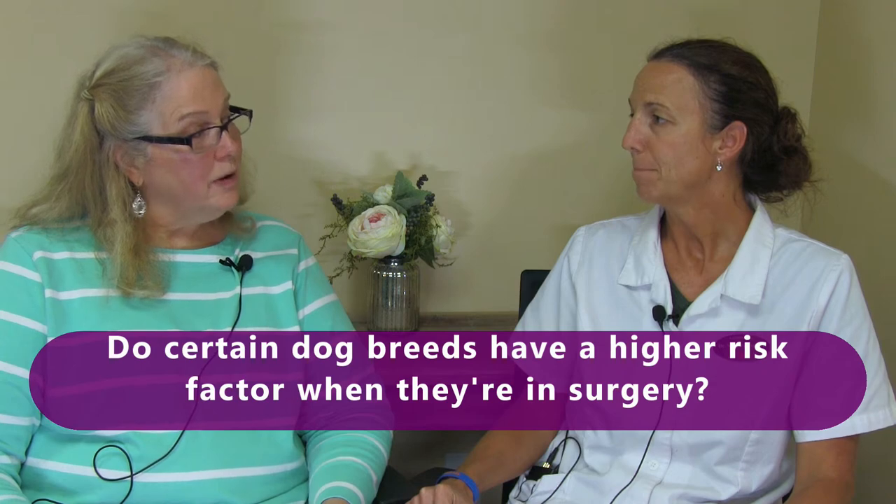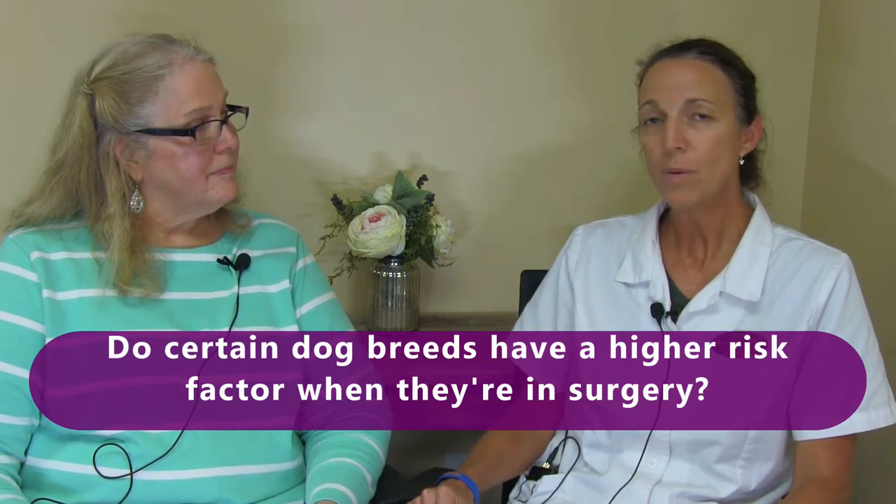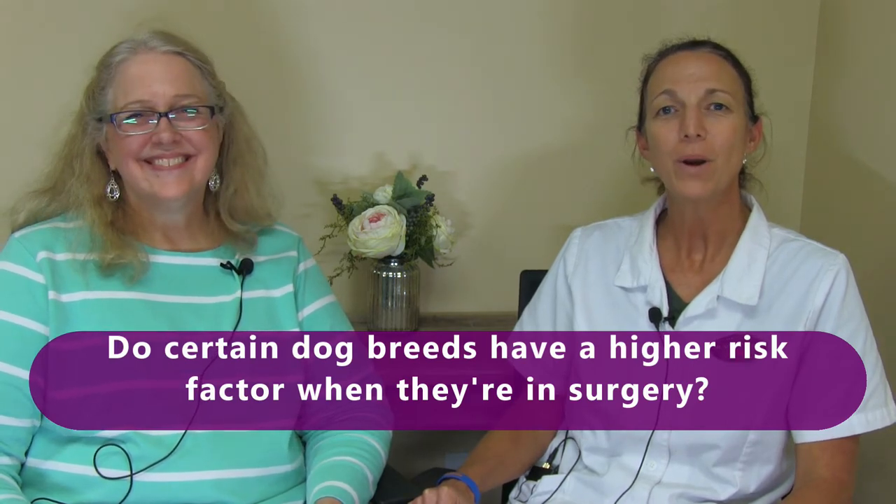Do certain dog breeds have a higher risk factor during surgery? We always worry about our brachycephalic breeds — which, if you don't know that big term, it's the smushed-face breeds. Such as your English Bulldogs, your Pekingese — things that don't breathe really well prior to surgery and anesthesia. During recovery they may be at a little higher risk.